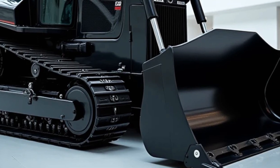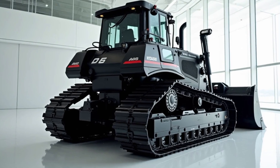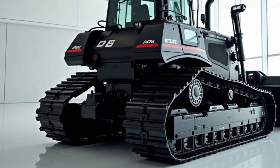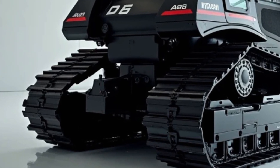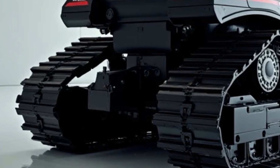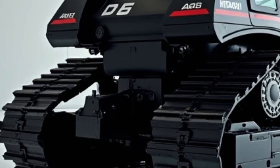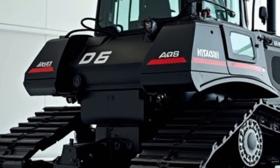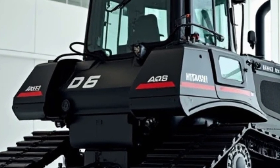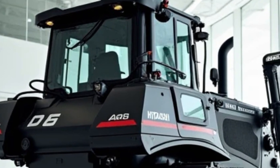The EX1200-7 also boasts a spacious and comfortable operator cabin, designed with the operator's comfort and safety in mind. The cabin is equipped with ergonomic controls, adjustable seats, and a climate control system that ensures a comfortable working environment even during long shifts. The large windows and strategically placed mirrors provide excellent visibility, allowing operators to work with confidence and precision. Safety is a top priority, and the cabin is reinforced to protect the operator in case of an accident.